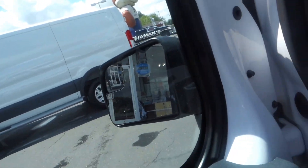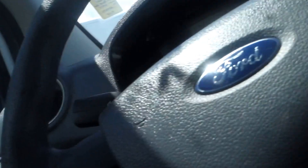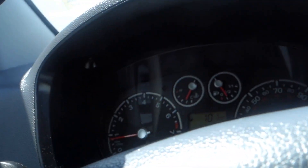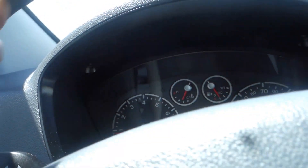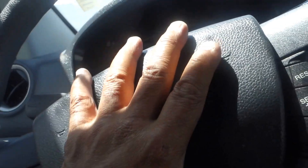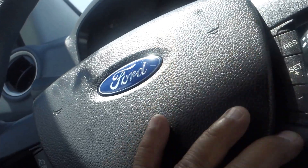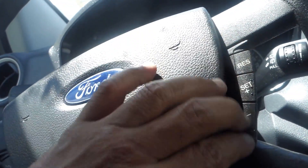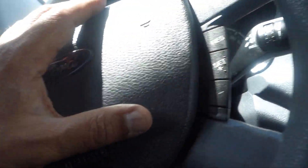We have adjustable side mirrors and they are heated. This vehicle has a hundred eighteen thousand eight hundred ninety-three miles. On the steering wheel you have cruise control so you can work it while keeping your hands on the wheel, which is awesome.